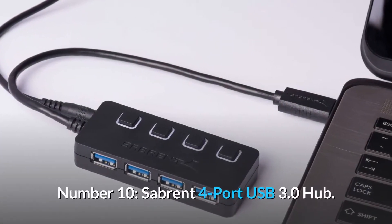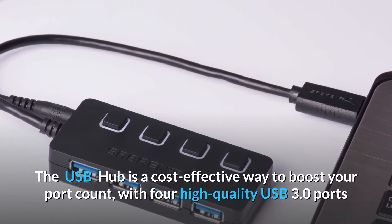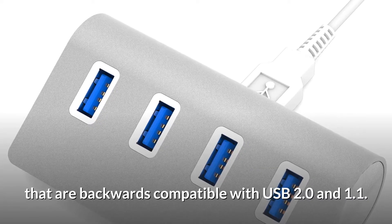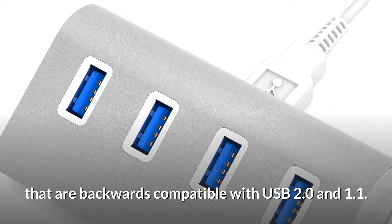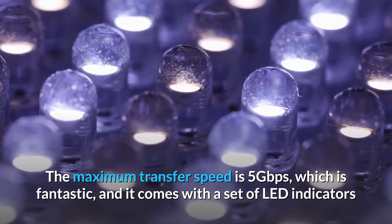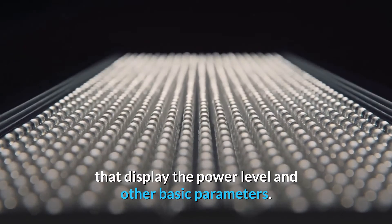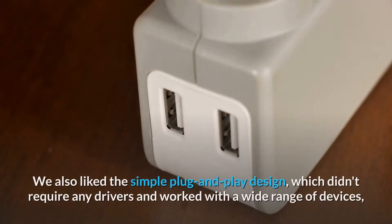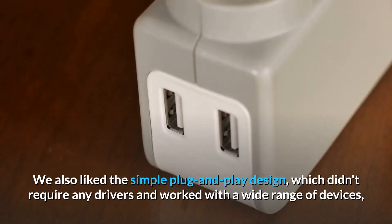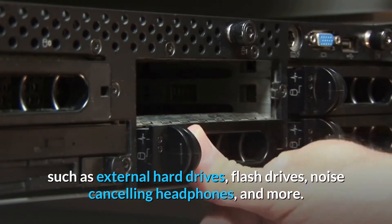Sabrent 4 Port USB 3.0 Hub. The USB hub is a cost-effective way to boost your port count, with four high-quality USB 3.0 ports that are backwards compatible with USB 2.0 and 1.1. The maximum transfer speed is 5 Gbps, which is fantastic, and it comes with a set of LED indicators that display the power level and other basic parameters. We also liked the simple plug-and-play design, which didn't require any drivers and worked with a wide range of devices, such as external hard drives, flash drives, noise-canceling headphones, and more.